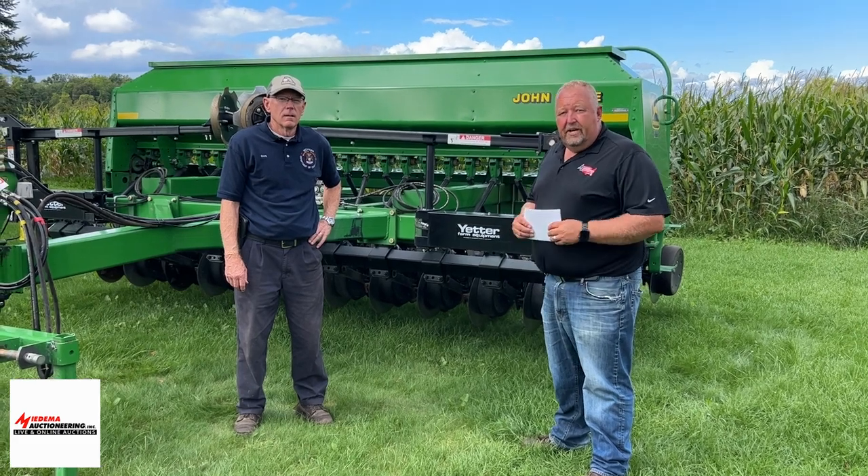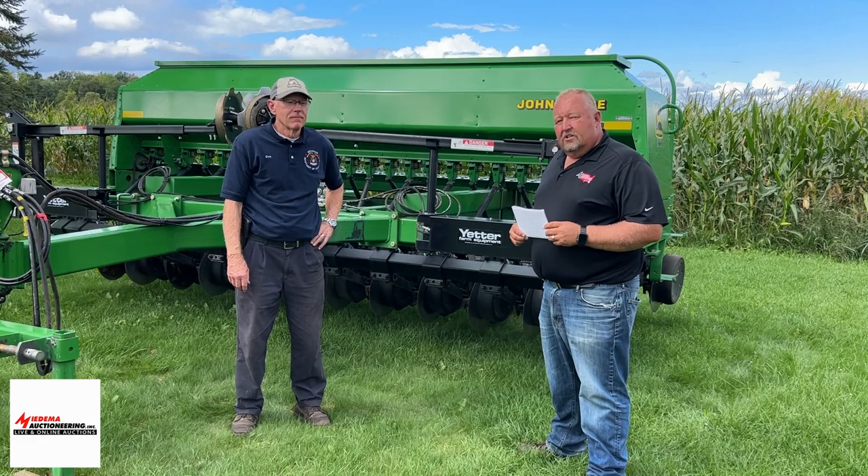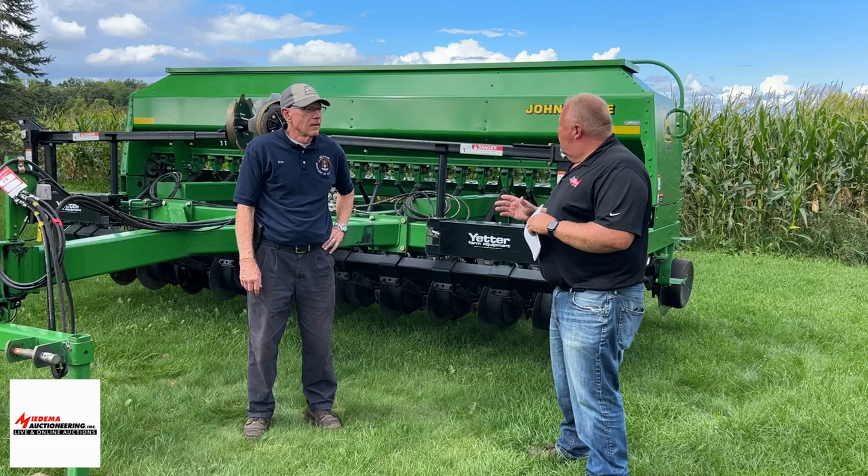Hi everybody, Chuck with Meadum Auctioneering. I'm here with Dan Barber of Barber Farms. We've got an auction coming up with him with this nice John Deere 1560 grain drill. Dan, tell me a little bit about this.